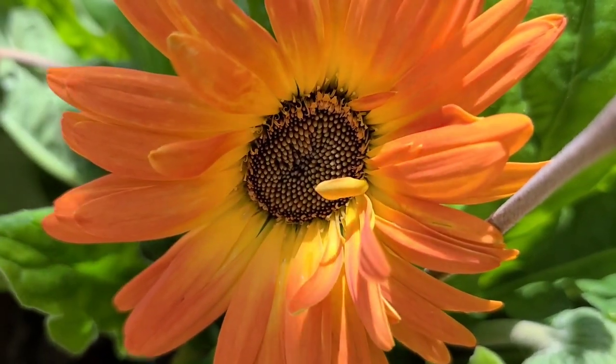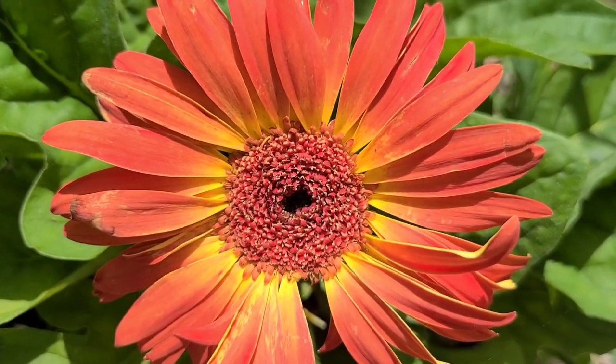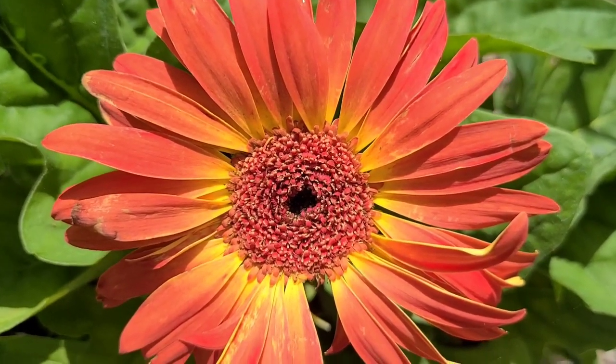This is what we call a gerbera daisy. Thank you for watching, guys — hope you enjoy my short video today, bye!